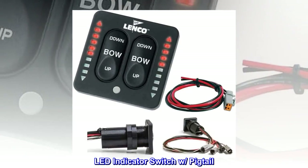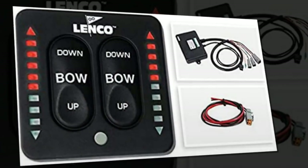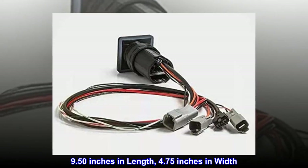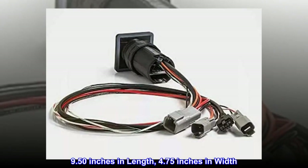LED indicator switch with pigtail, for single actuator systems. 9.50 inches in length, 4.75 inches in width.